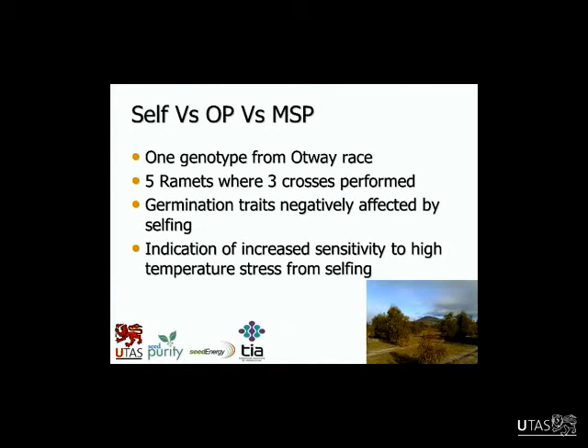We also looked at self-pollination versus open pollination. Open pollination is simply being pollinated by surrounding trees in the orchard with no control, versus mass supplementary pollination. We selected one genotype from the Otway race — all trees in that orchard have been mapped for self-incompatibility, and we chose the most self-compatible one to hopefully get some success in our self-pollinations. We chose five trees, performed the three cross types, collected seed a year later, and found that self-pollination negatively affected the germination traits. There was also an indication of increased sensitivity to high temperature stress from selfing. That was really interesting because in this species there's a lot of literature suggesting inbreeding depression, but not very much so early on — this is within the first 14 to 21 days of growth — actually having a negative effect.